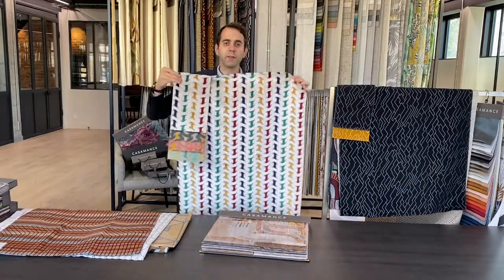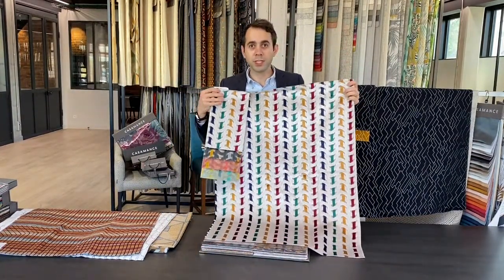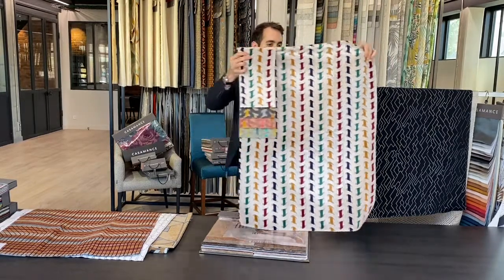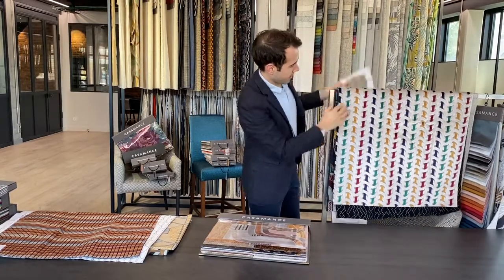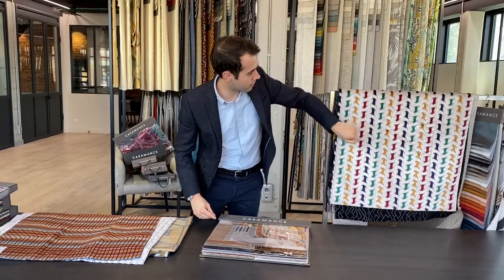Continuing with the velvet, we have Kappa. Kappa is a mathematical name meaning cubes in mathematics. We wanted a very nice viscose velvet with cuts and a dashing of colors that you can see in the stripe.